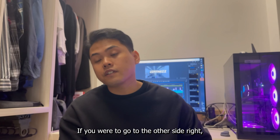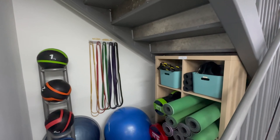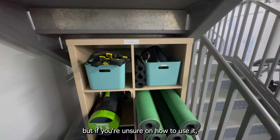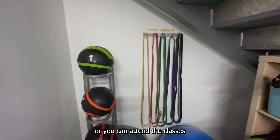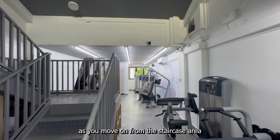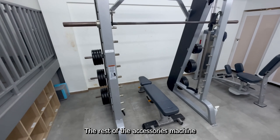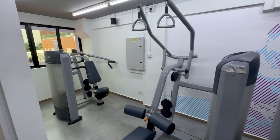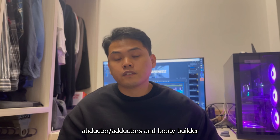If you go to the other side, before heading to the machines, under the staircase you'll notice gym essentials such as medicine balls, resistance bands, and skipping ropes. There are also other equipment available, and if you're unsure how to use them, you can ask staff or attend classes since some equipment is used for classes. As you move on from the staircase area, the rest consists of accessories machines and the Smith machine — mainly for chest, back, and arms. For legs, there's only the abductors-adductors machine and booty builder.